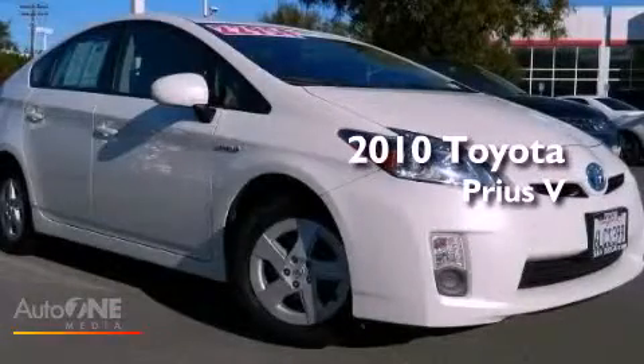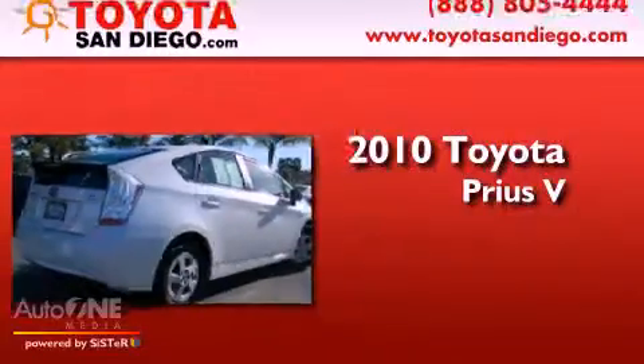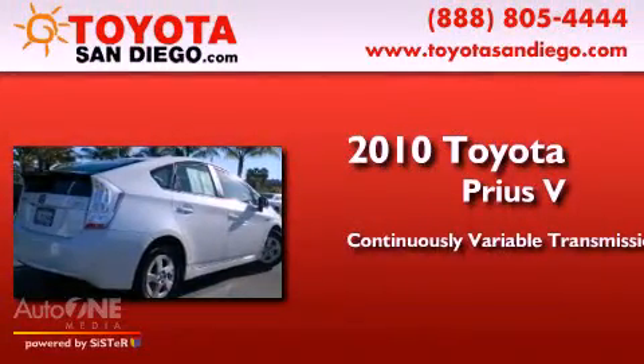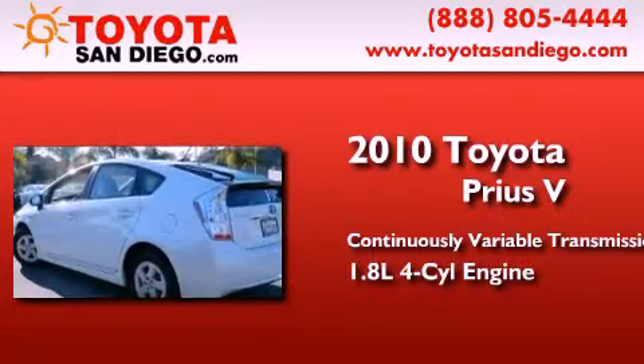This is a certified pre-owned 2010 Toyota Prius V. This four-door sedan has a continuously variable transmission and an inline four-cylinder engine.